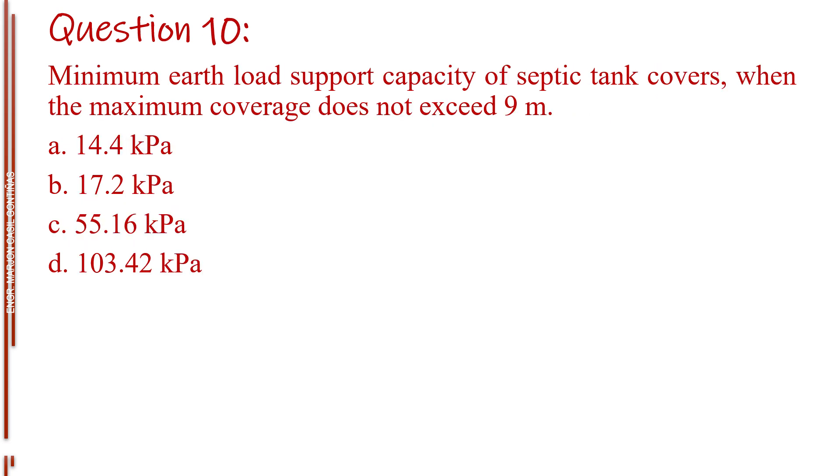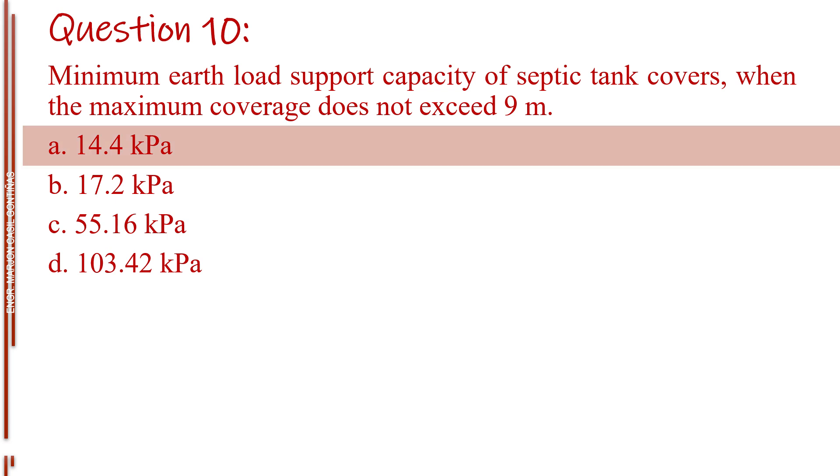Question number ten. Minimum earth load support capacity of septic tank covers when the maximum coverage does not exceed 9 meters. Letter A, 14.4 kilopascals. Letter B, 17.2 kilopascals. Letter C, 55.16 kilopascals. Letter D, 103.42 kilopascals. The answer is Letter A, 14.4 kilopascals.